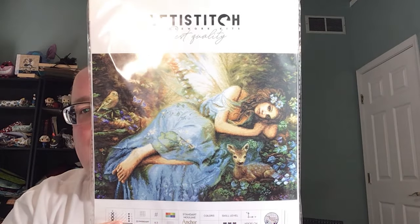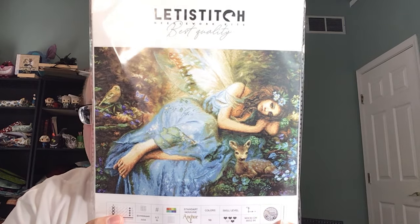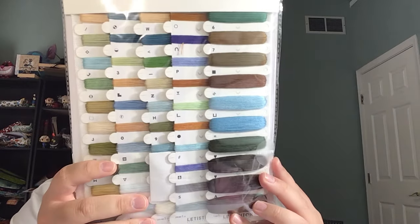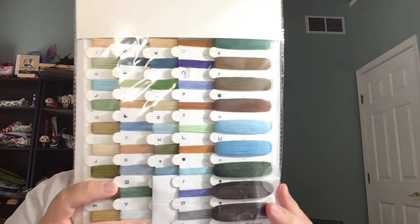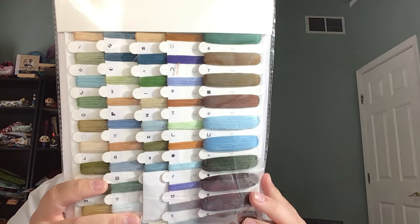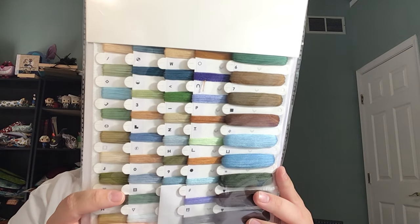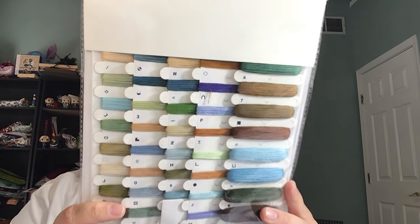I got the Spring Fairy by Letty Stitch — another one with pre-wound threads. It's super pretty full coverage with 58 colors. This one doesn't have gridded Aida but it's still very pretty.